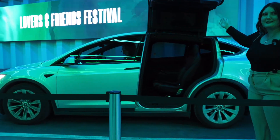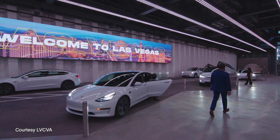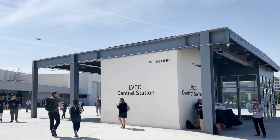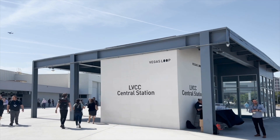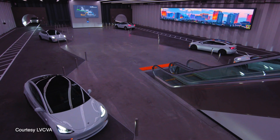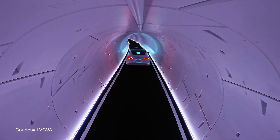I feel so stylish getting out of this car. It's convenient, it's unique, it's fun. The Boring Company is creating it in a way that meets the demands and expectations of the Las Vegas visitor and provides transportation in an only-Vegas way. If anyone should try something new and show that it works, I think it should be Las Vegas.